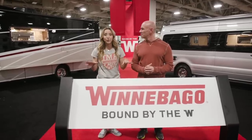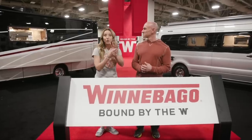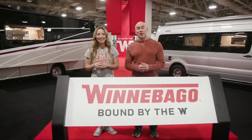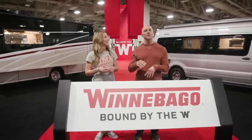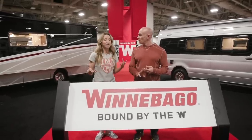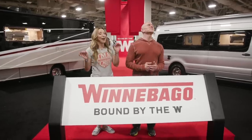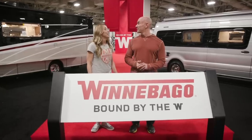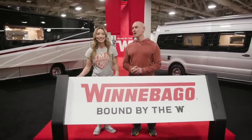We're standing in the Winnebago booth and we are here because we're about to reveal three new models that Winnebago has not shown anywhere else before. We're super excited for that. We're here in Salt Lake City, but you could be watching from anywhere, so sound off in the comments below and let us know who's watching and where you're coming in from. After we share these three models, we have a big announcement, so make sure you stick around for the end.